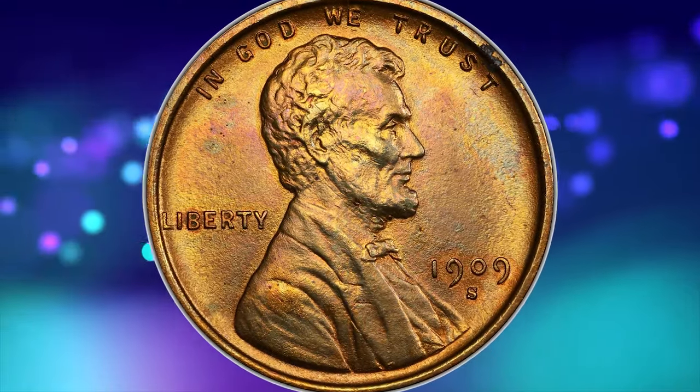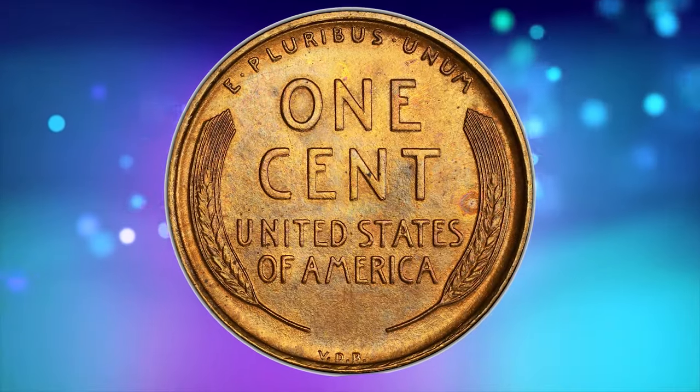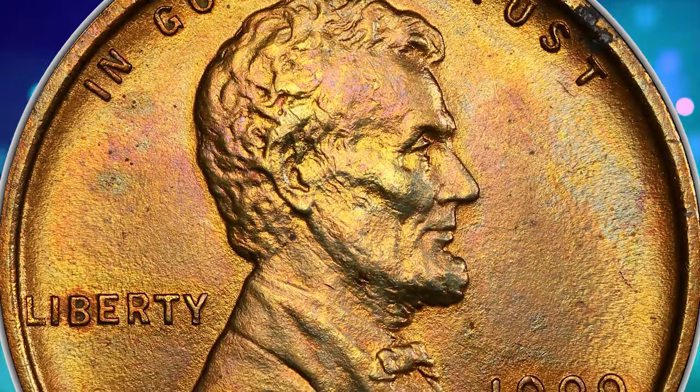When PCGS — Professional Coin Grading Service — mentions questionable color and suggests the possibility of artificial toning, it means that the coin's original color or surface appearance may be in doubt.